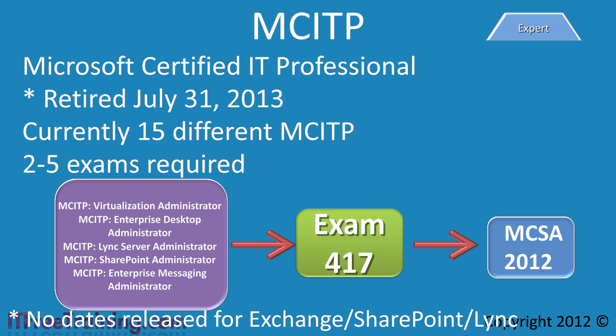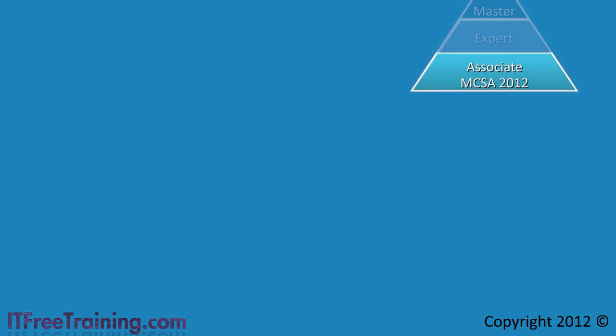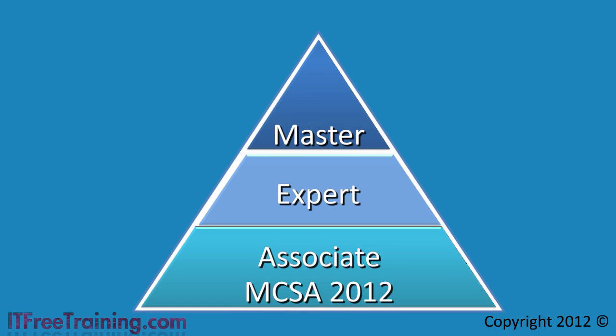Regardless of where you are now in the certification path — whether you have just started or have a few certifications under your belt — in order to start moving up to the next certification path provided by Microsoft, you want to aim for the MCSA 2012. Once you obtain your MCSA 2012, you are at the associate level of the pyramid, which will provide the foundation to your IT career and the stepping stone for the next level: expert.